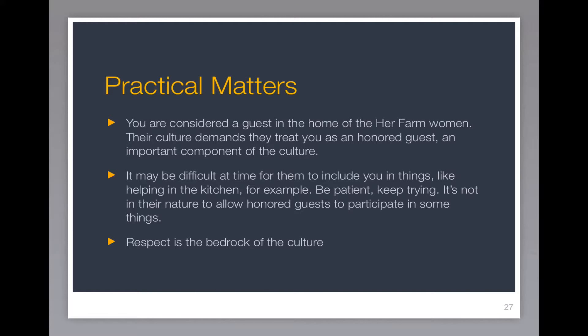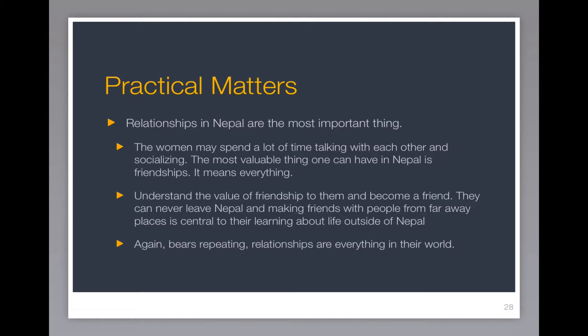Remember, respect is the bedrock of the culture. That's one of the reasons why Nepalis will always give you namaste when you're coming and namaste when you're leaving. Relationships in Nepal are really, really important. The women spend a lot of time talking with each other and socializing, because in Nepal there's nothing more valuable than your social circles, your social network, your friends, your family. It's what you need to get anything accomplished in that country. Become part of that circle for the women of Her Farm — become one of their friends, enter that circle of relationships, and everything's going to be great.